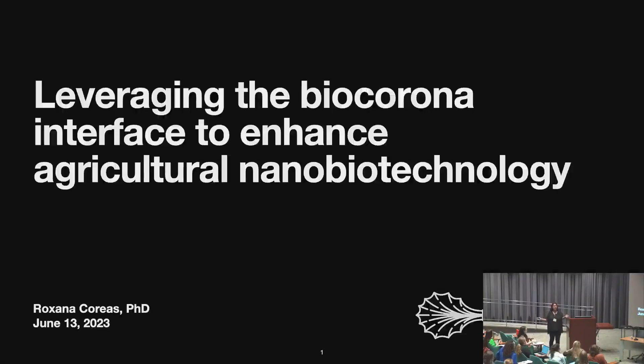Hi everybody. I just want to start off and say thank you for being here and thank you for this opportunity. I'm really happy to be talking a little bit about the research that I've been starting at Berkeley and hopefully convince you that this is interesting.